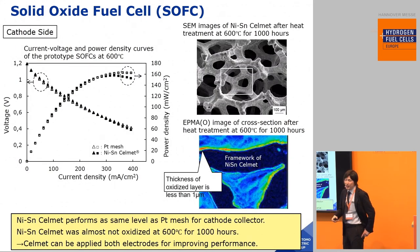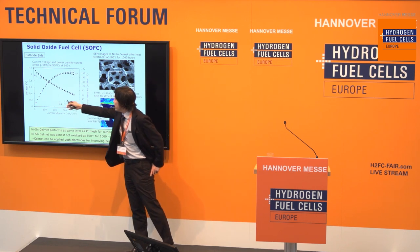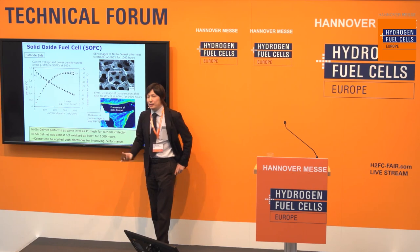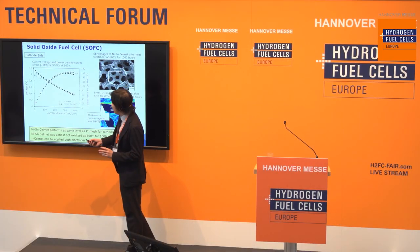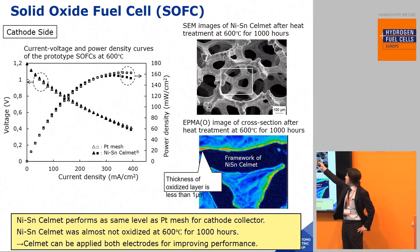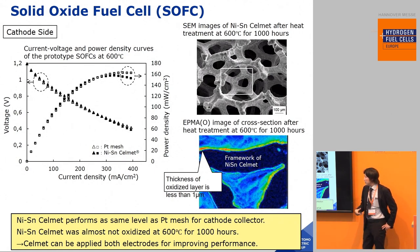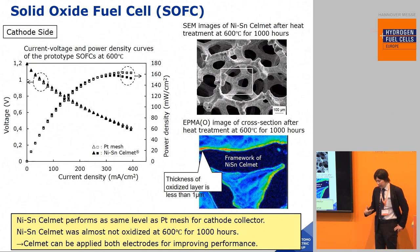On the other hand, on the cathode side, we also evaluated CellMet. The result is shown here. The cathode side requires thermal resistance, so we selected nickel-tin CellMet, which has high thermal resistance. Nickel-tin CellMet performs at the same level as platinum mesh for cathode current collector. From the SEM image and EPM image after heat treatment at 600 degrees for 1,000 hours, nickel-tin CellMet was almost not oxidized. So CellMet can be applied to both electrodes — anode side and cathode side — for improving performance.